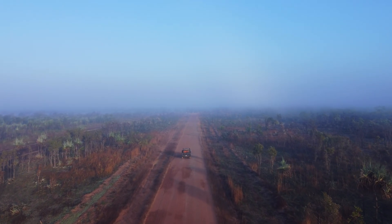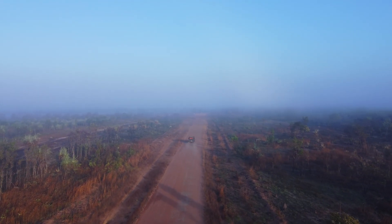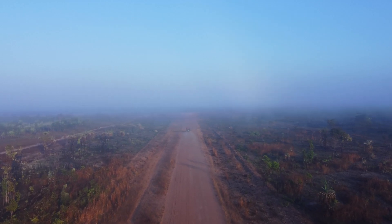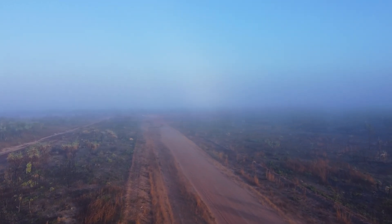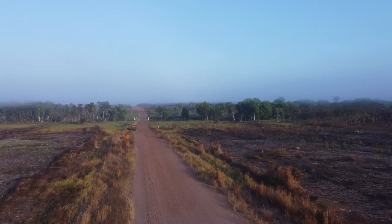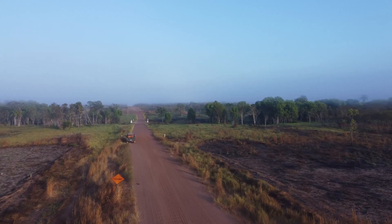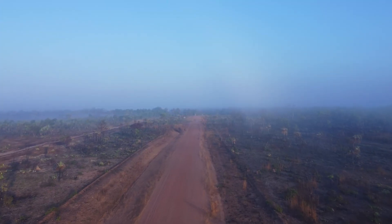Sometimes the best way to look for snakes isn't on foot. When you can pick the habitat, conditions and time of day, road cruising can be a pretty effective way to find a good amount of snakes. We knew this road had good potential for a few different species of larger lapids, so we spent the next couple of days cruising up and down it at the right time of day in hope that we'd come across some big venomous snakes.